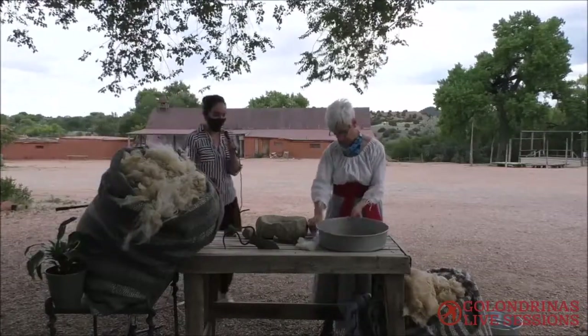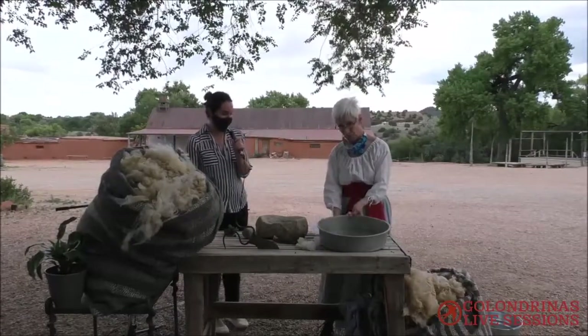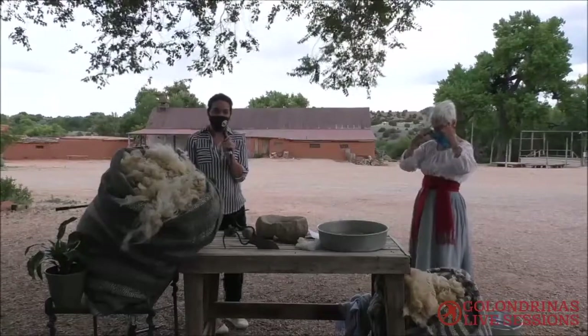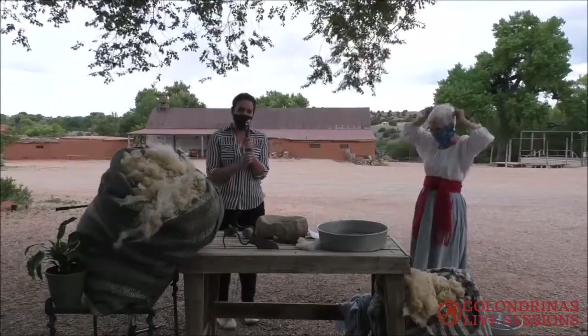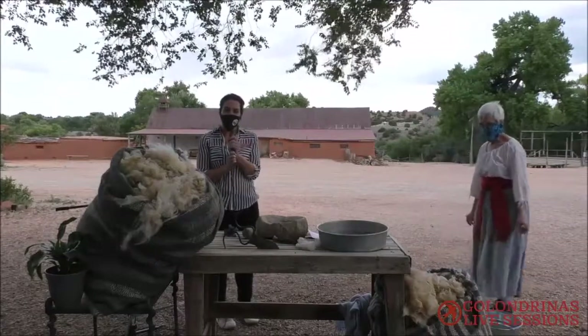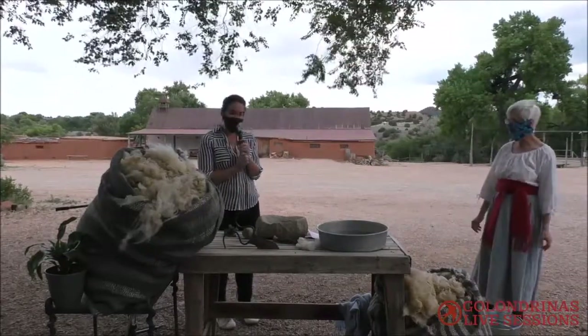Wow, what a great presentation! Thank you so much, Patricia. Well, I hope you've all enjoyed this and learned something. If you have any questions for Patricia about sheep or about weaving, go ahead and put those in the comments now and we'll take your questions.